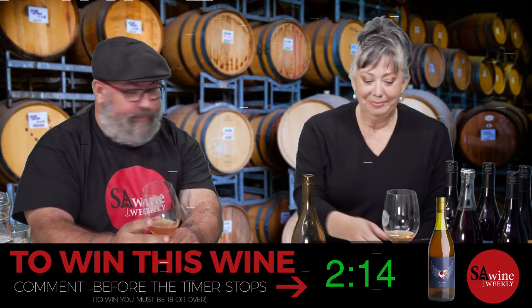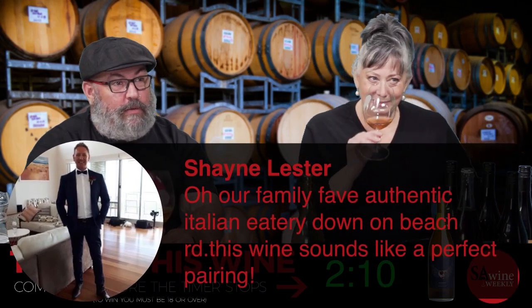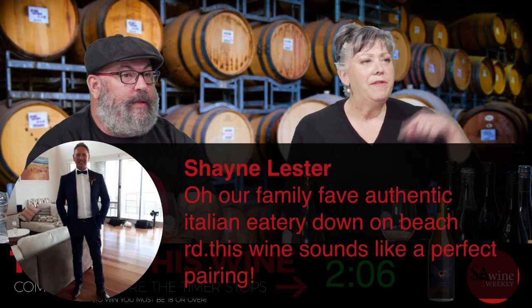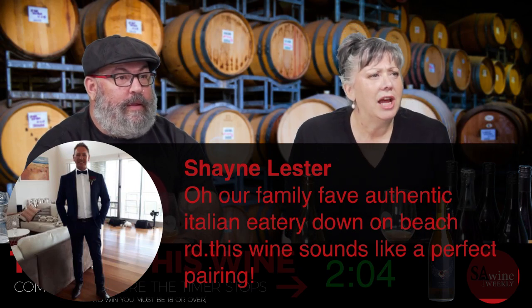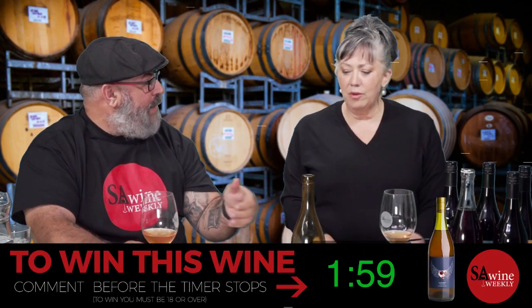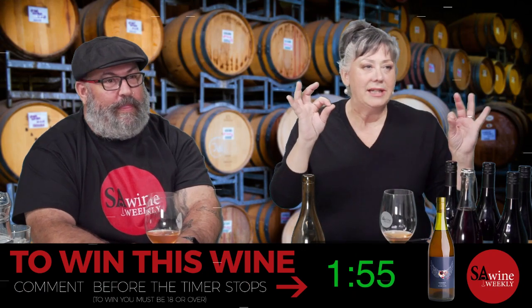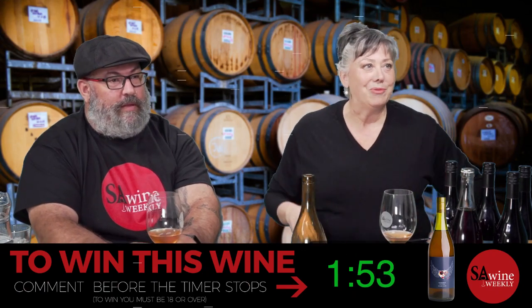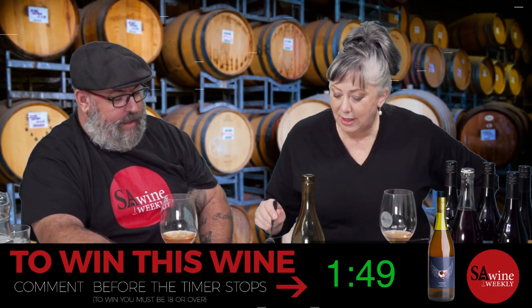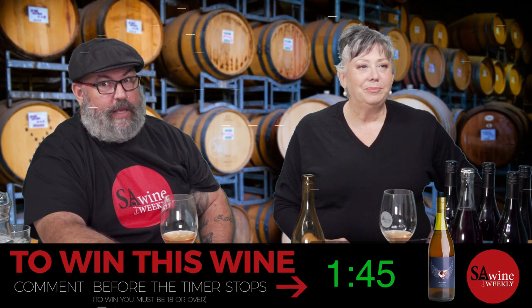And plus, everyone else was making wonderful Shiraz and Cabernets, and I couldn't compete with that — and I didn't want to, because Italian grapes and Italian wines are my passion. Angelo from Trattoria di Roma — what's the Italian eatery on Beach Road? Angelo's already tasted this wine and it works really well with his food. His food is superb.